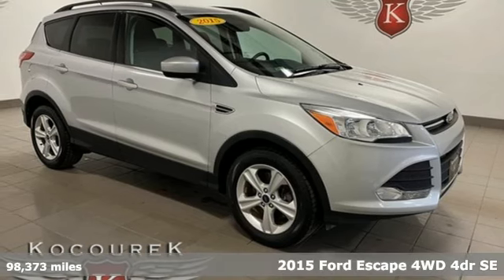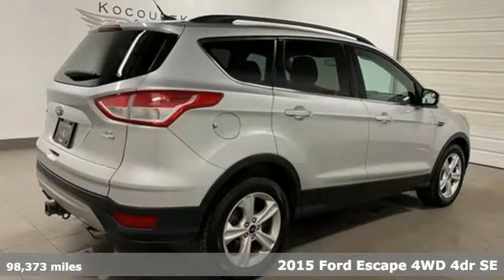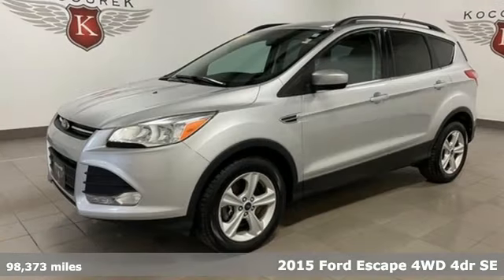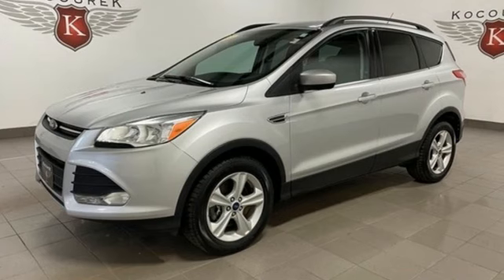It's a 2015 Ford Escape. Get away every time you get into this Escape. Its amazing ability and maximum cargo configurability make every trip the perfect journey.